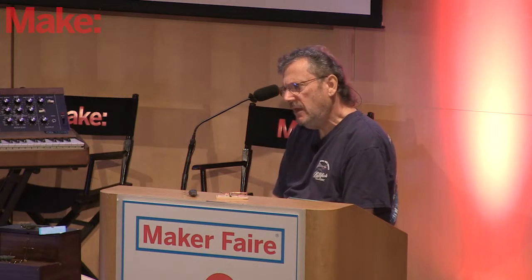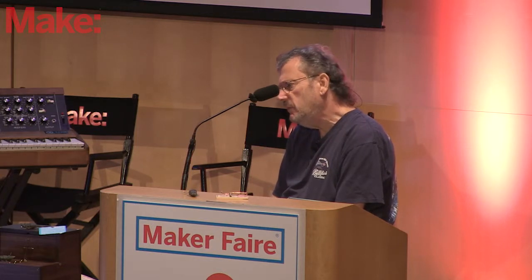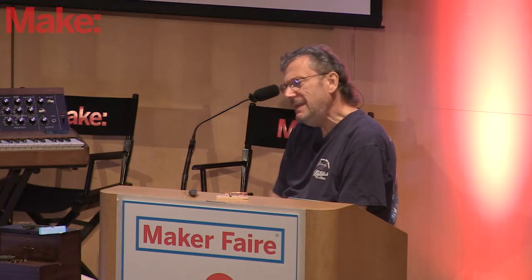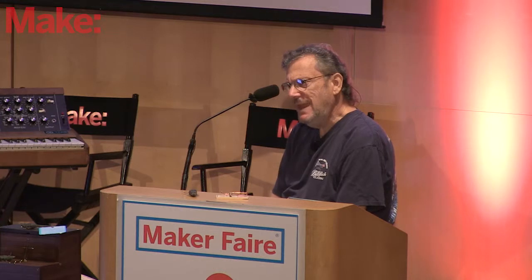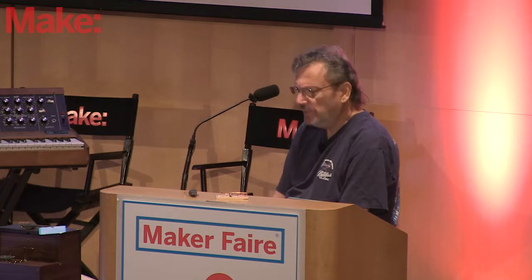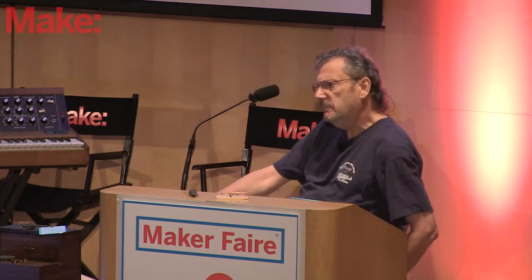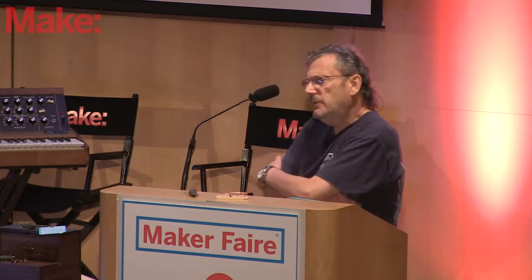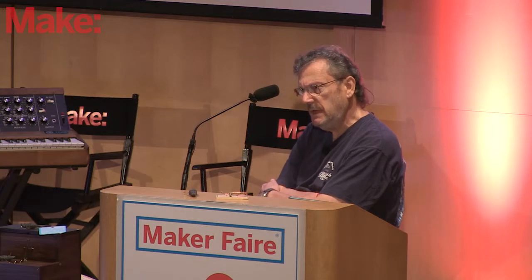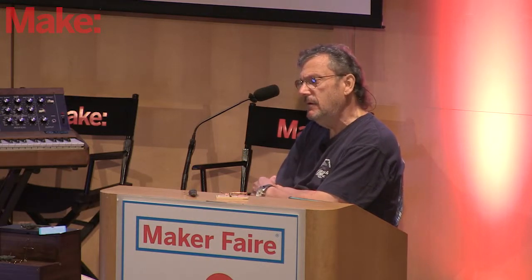By about 1893, the patent office said they were going to put the models into storage. They were in the museum that was in the patent office, which had been built starting in 1836 — the building that is now the National Portrait Gallery in Washington. That was the replacement for the first patent office destroyed in a fire. The museum was a very popular attraction in Washington during the mid to late 1800s.